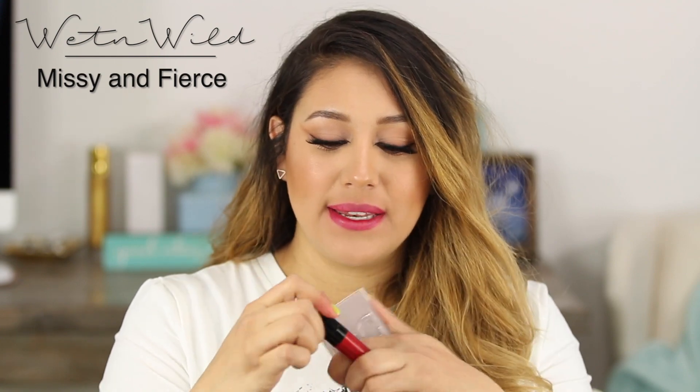This one is the Milani Matte Lip Creme in the shade Amore. Next is the Wet 'n' Wild Liquid Catsuits — these are so affordable and some of my favorite liquid lipsticks. I have almost all of them. This one is in the shade Missy and Fierce, and I really do love them. They are very creamy, not too matte, and stay all day.